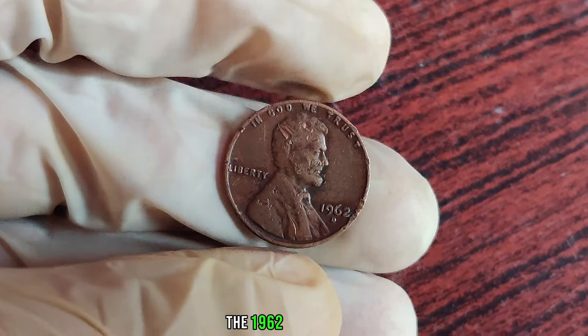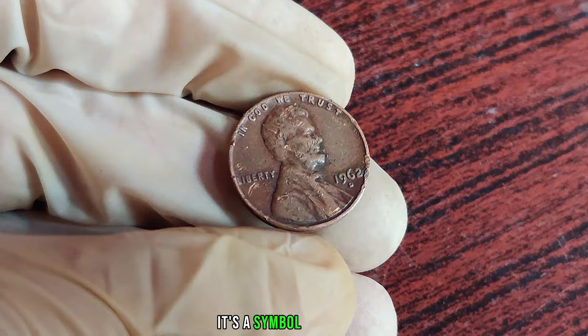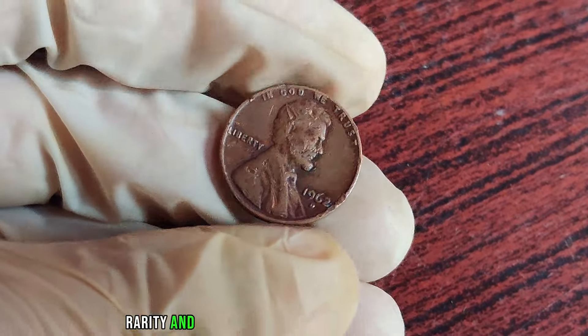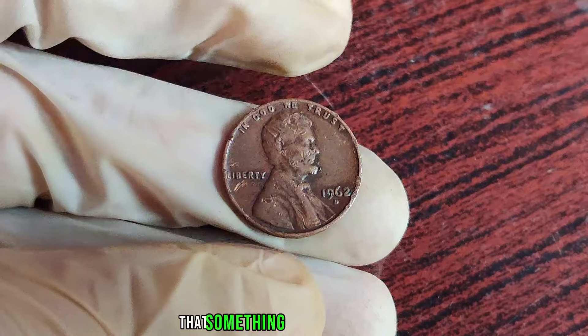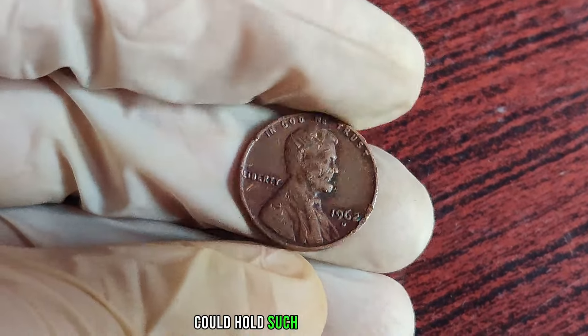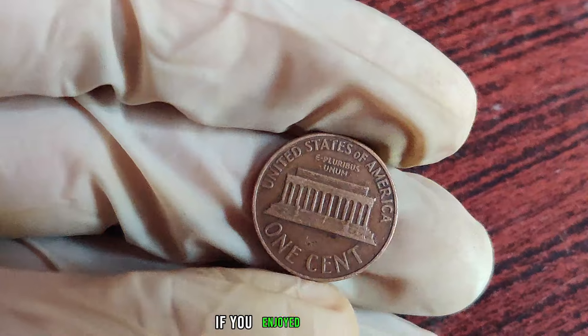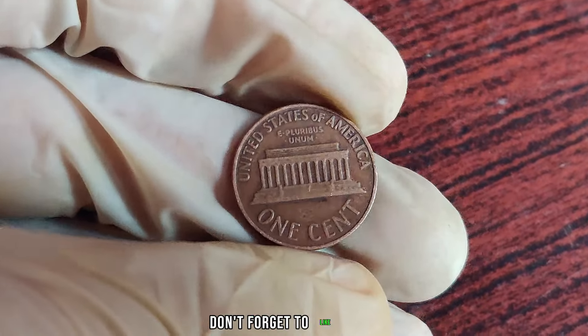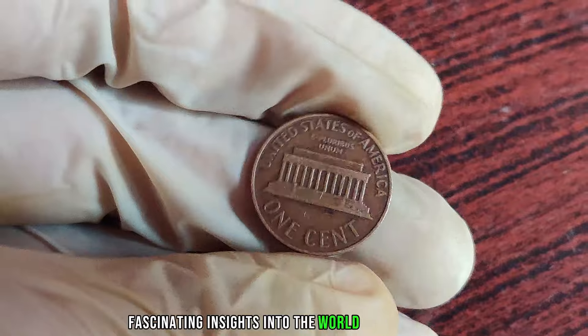The value of these coins can fluctuate over time, influenced by factors such as market demand, condition, and provenance. The 1962 D-Mint Mark Lincoln penny is not just a piece of pocket change. It's a symbol of history, rarity, and the fascinating world of coin collecting. Who would have thought that something as small as a penny could hold such immense value? If you enjoyed this video, don't forget to like, share, and subscribe for more fascinating insights into the world of numismatics.